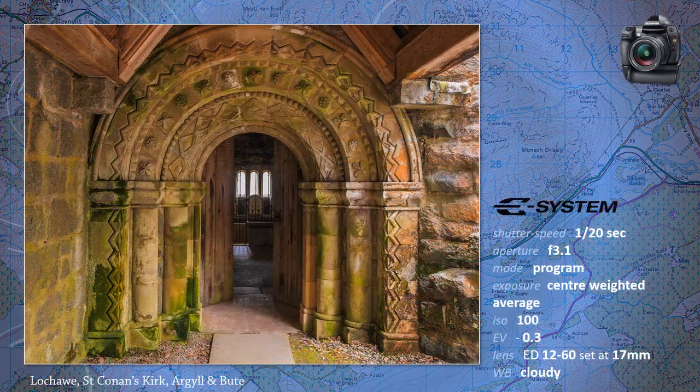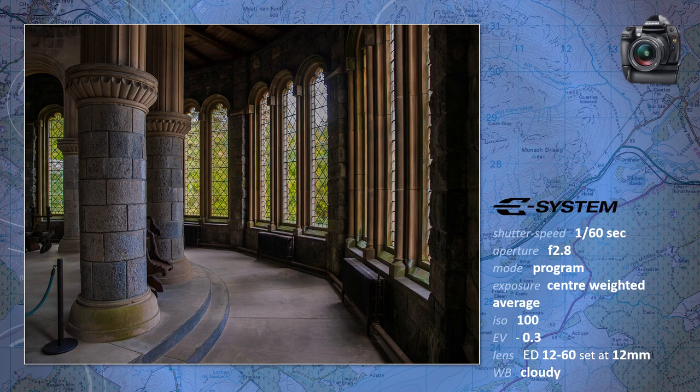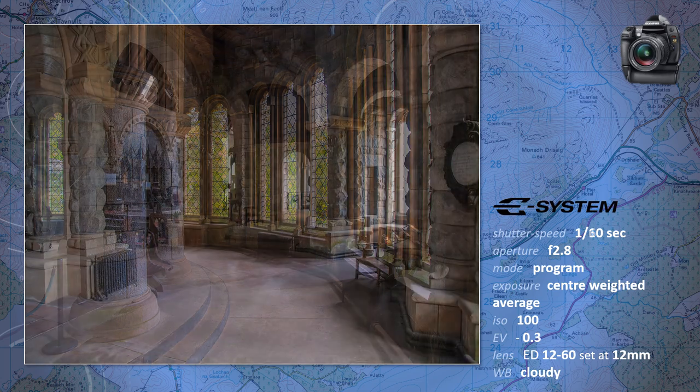These images taken at St. Konanskirk Loch Orr are all hand-held. By now, Olympus had added the image stabilizer to the camera body, and the effective compensation range was up to five EV stops.